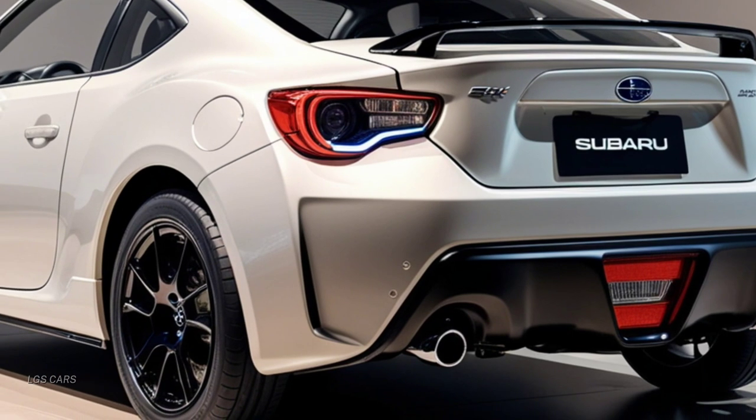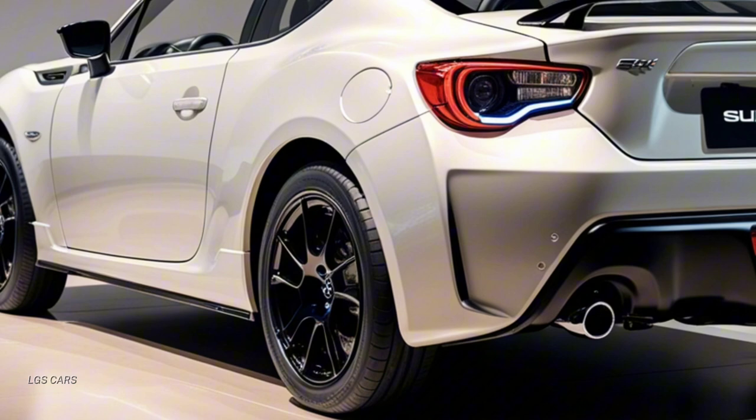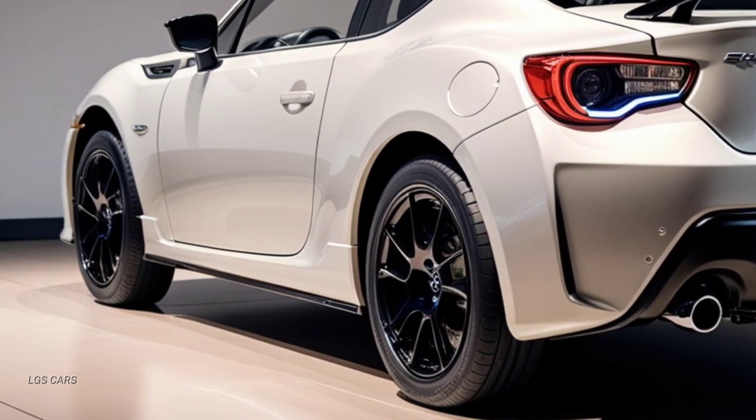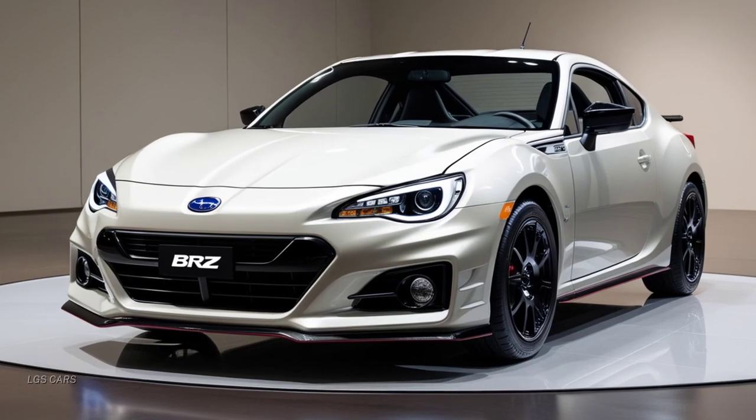The changes to the rear include a more dynamic diffuser and a dual exhaust system that emphasizes the sporty, track-ready feel. These visual updates blend form and function, ensuring better aerodynamics while giving the BRZ a modern, edgy look that stands out on the road.